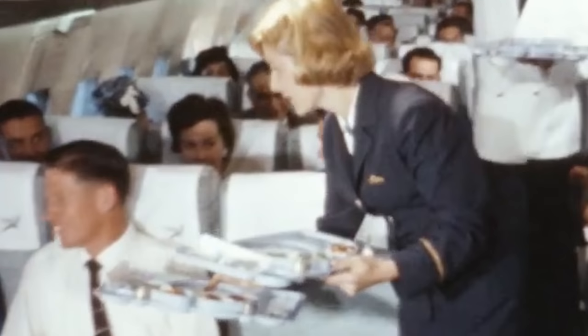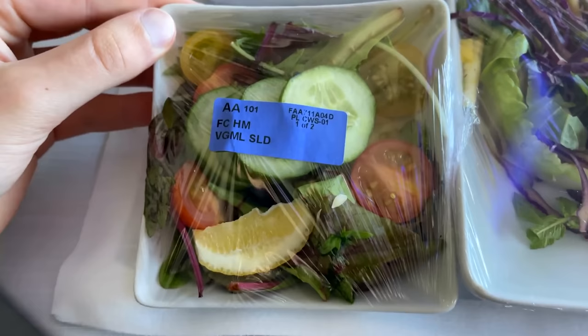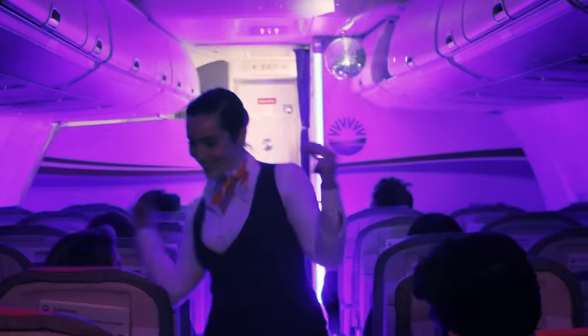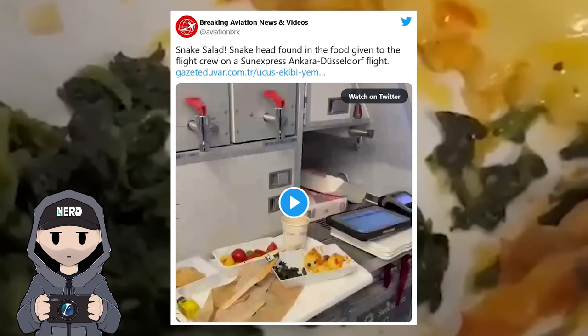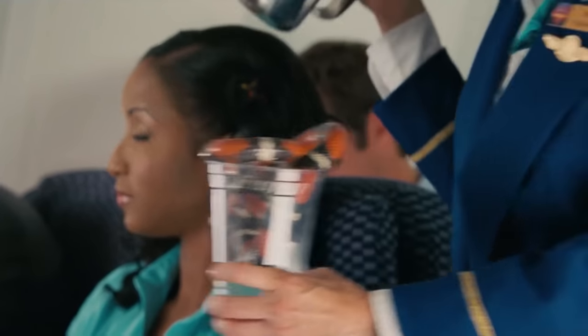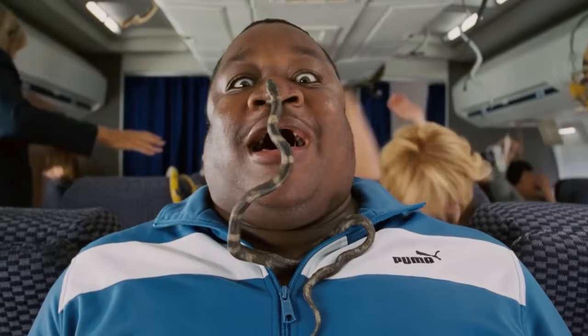If you have ever traveled internationally, you've probably encountered airline food, which is mostly hot garbage. People try to avoid it by packing snacks or ordering vegetarian meals, much like this lucky flight attendant who discovered a severed snake's head in her mushy green stuff. She immediately posted this to Twitter, where the world discovered it, giving news outlets an excuse to put the words 'snake' and 'plane' in headlines. How could they resist?